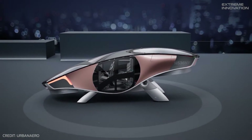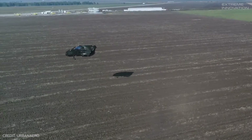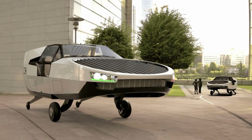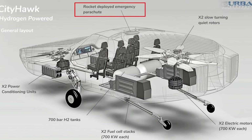As for safety, the City Hawk follows strict commercial flight standards, ensuring full redundancy for every critical system for the protection of passengers. The air vehicle is equipped with avionics and a sensor suite with embedded AI. It also has an auto-deployable parachute in case of a malfunction.